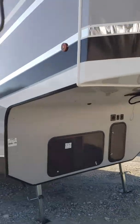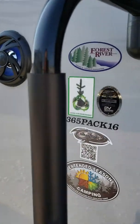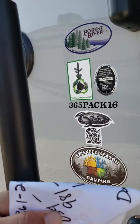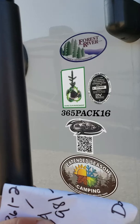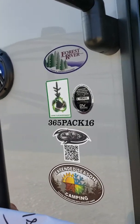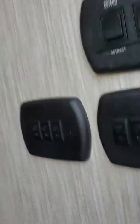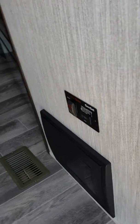Now let's go in. It does have your big grab handle. It has extended season camping — heated and enclosed with insulated tanks. As soon as you walk in you have some controls to the right, your generator prep down below with your fuses and breaker box.